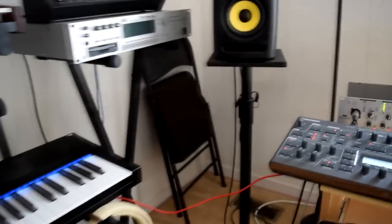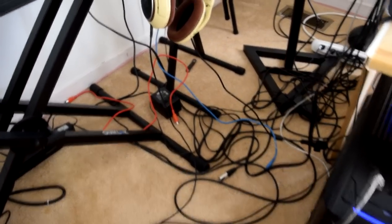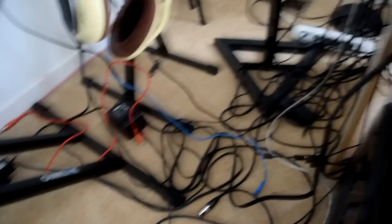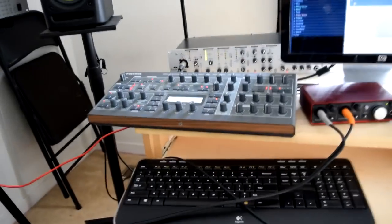Moving on to the desk space — of course we have the XLR for the microphone, MIDI wires running everywhere, power plugs, quarter-inch cables, and everything you need to hook up this equipment. I'm not going to get into cables much — that's pretty boring stuff.